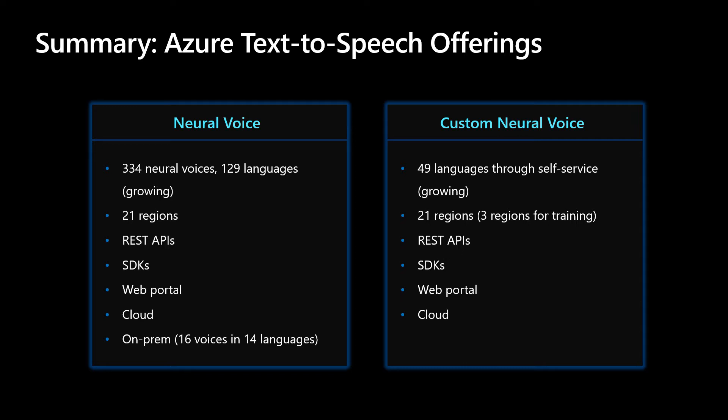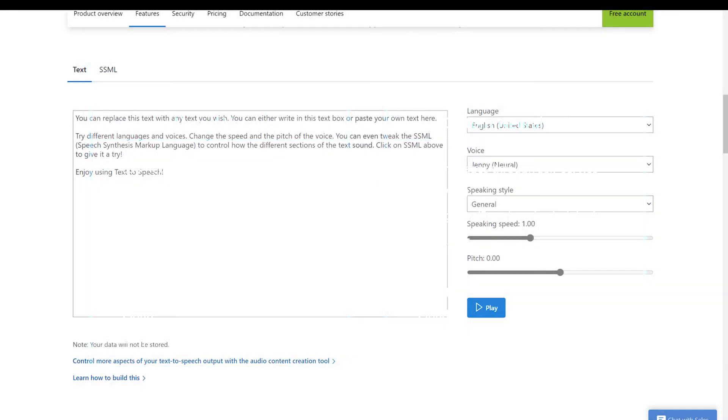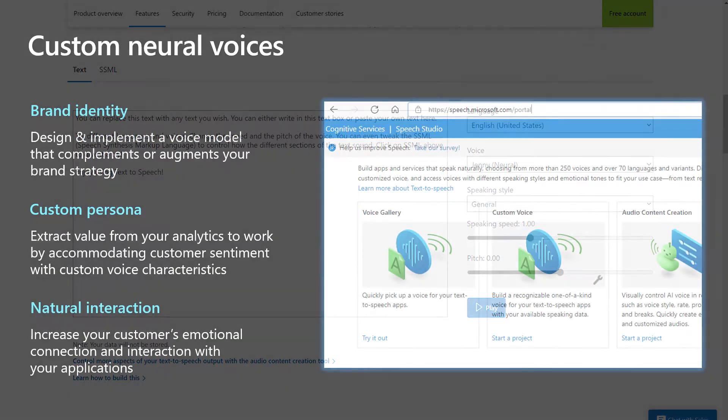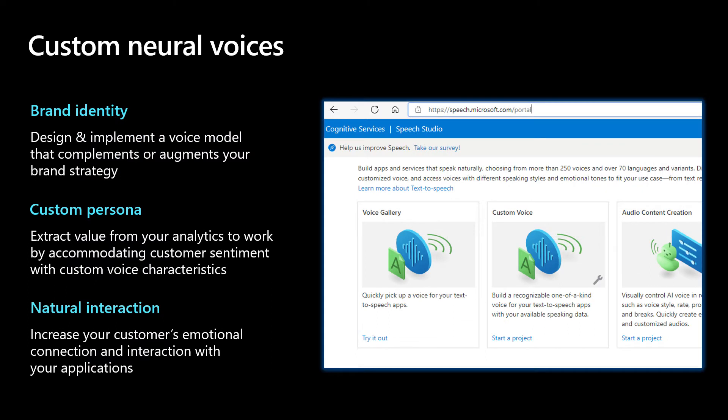We offer Custom Neural Voice in a self-serve portal in Speech Studio. For organizations needing voice customization, we offer Custom Neural Voices to enhance brand identity by creating a custom persona for natural interaction. Custom Neural Voice can be used for real-time scenarios as well as for synthesizing long-form audio content, making interactions more natural and engaging.